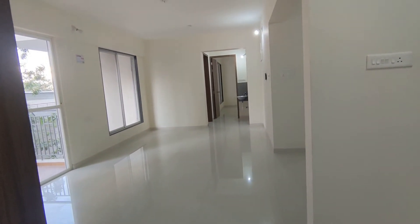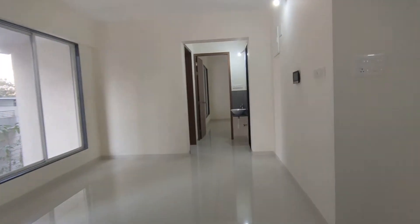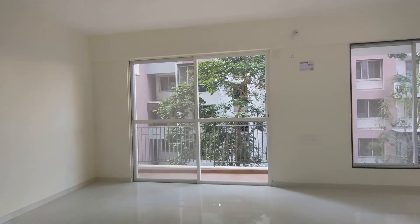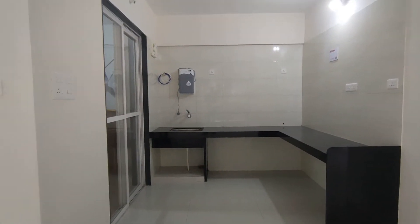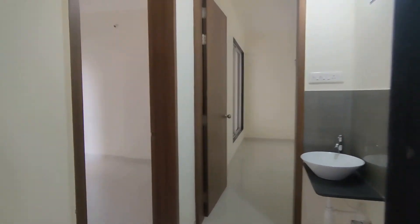Let's have a look at the living area — this is 16 by 12, which is large, and it has an attached area. The chef's kitchen is 9 by 9; in smaller variations it is 8 by 9.